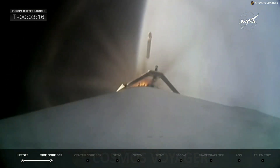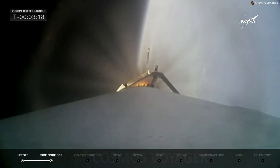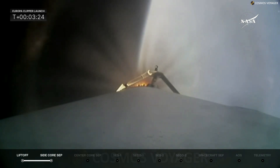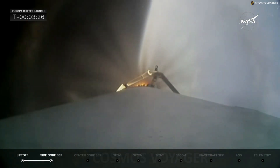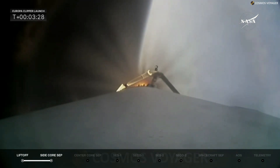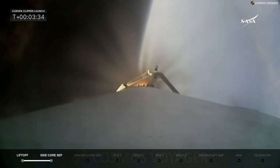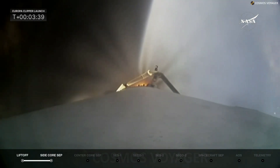And there they go. Those two boosters previously flew on Psyche — this was their sixth flight. We thank them for their service; they did a great job getting Falcon Heavy and Europa Clipper on its way. The center core takes over and continues the ascent — power, trajectory, and chamber pressures on the nine center core engines all look nominal.